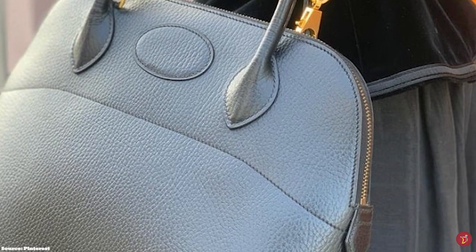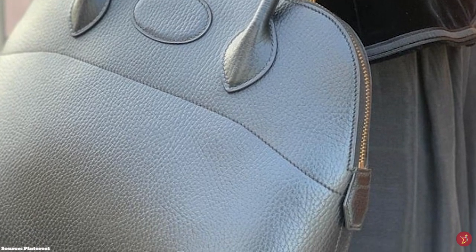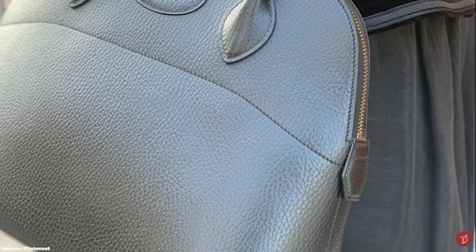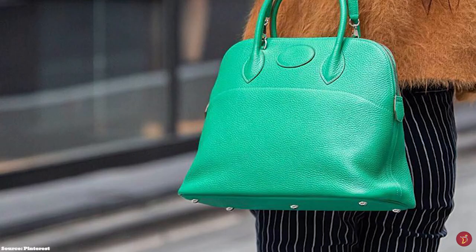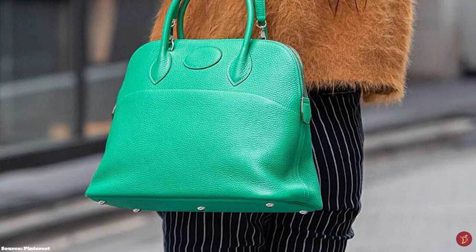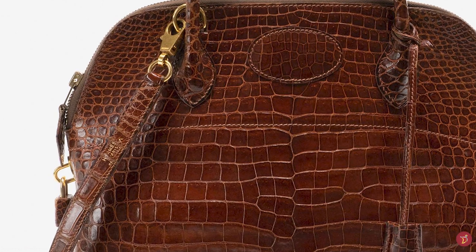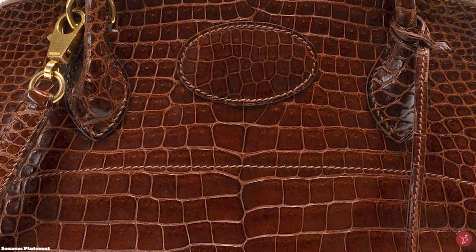The Hermès Bolide bag comes in quite a few sizes: the largest at 45 centimetres, then the 35, the 31, the 30, the more recent 27, and the rare 20 centimetre. The most commonly purchased sizes are the 27 and 31, in addition to the 30. The 45 centimetre bag is used more for travel and is often used by men. The rare 20 centimetre Bolide is very difficult to find and is a super hot style.